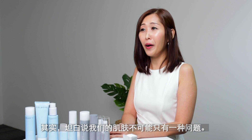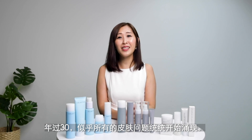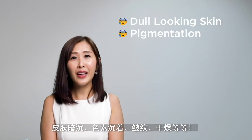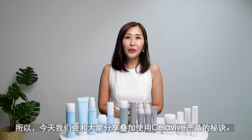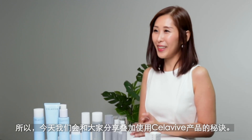We don't have just one problem on our skin. When you hit 30, it seems like all these skin concerns start to surface — dull-looking skin, pigmentation, wrinkles, drier skin, you name it. So today, we are going to share with you the secret to layering using our Celebi products.